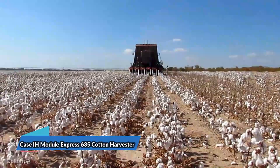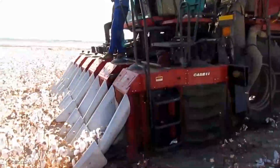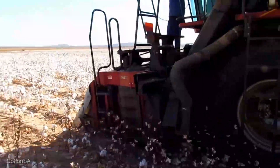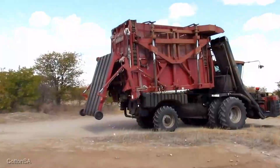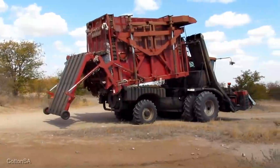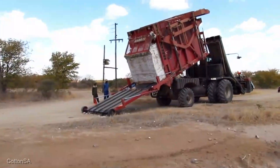Cotton farmers, you're in for a treat with the Case IH Module Express 635 Cotton Harvester, priced at $600,000. It's more than a cotton picker — it's a cotton harvesting marvel. With its advanced technology and efficient harvesting system, the Module Express 635 maximizes your cotton yield while maintaining fiber quality. It's the machine that ensures your cotton crop is a profitable success.